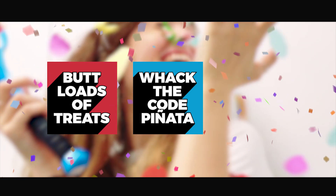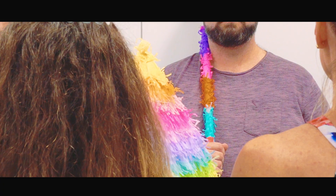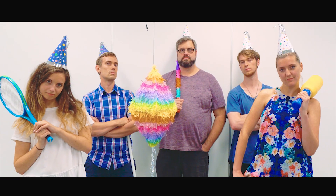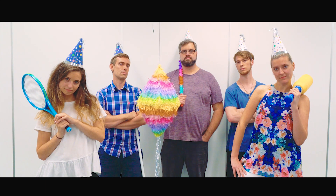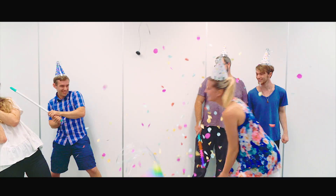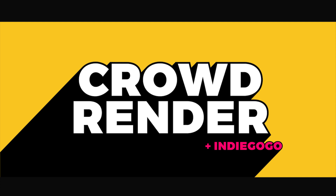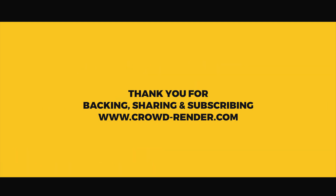In return for helping us whack the code pinata, we've got buttloads of treats, as well as exciting stretch goals! Thank you for your support and for coming to the party! We salute you for joining the cause — let's do more than back this campaign, let's whack this campaign! Thank you for listening.